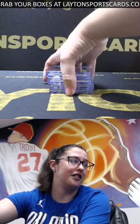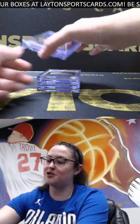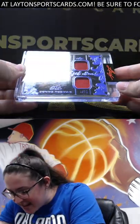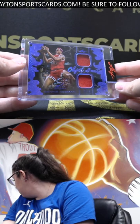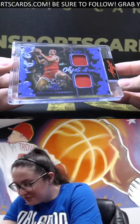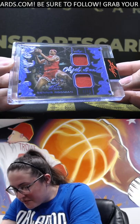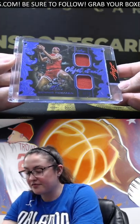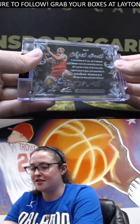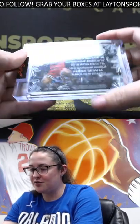Wow, that's crazy. Jeremiah, up first we've got a dual relic — how about The Worm, Dennis Rodman, seven out of 15. That's cool. Nice Dennis Rodman — that is game used.